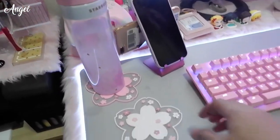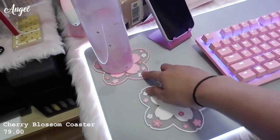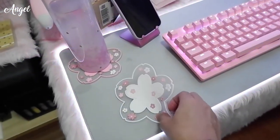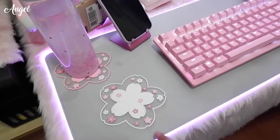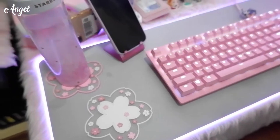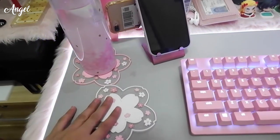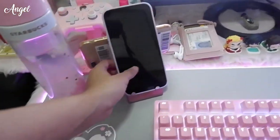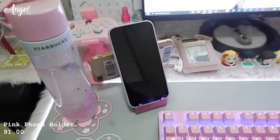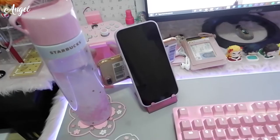I have two cherry blossom coasters — one white and one pink from Shopee for 79 pesos each. I use one for my tumbler and the other for my tea mug, since I drink tea in the morning when I feel bloated. I also have a phone holder here where I keep my two phones so I can see right away when someone texts or calls — also from Shopee.